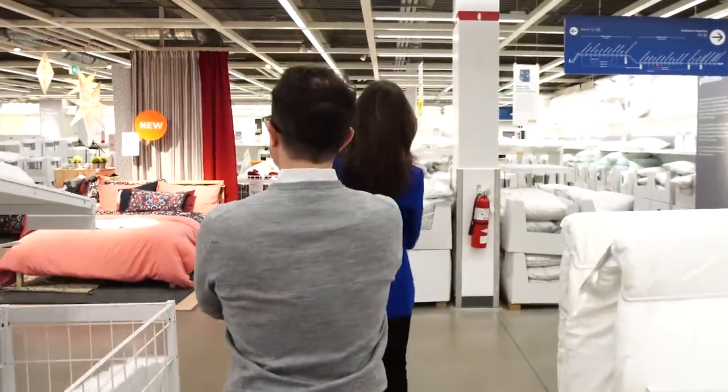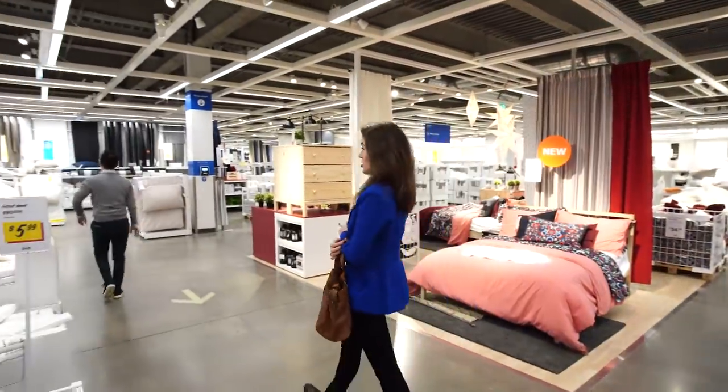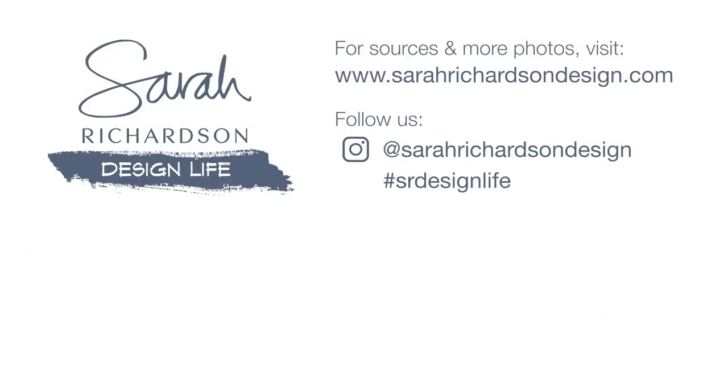That concludes our shopping trip. That's it — we found it all. Now I just have to go and put it all in the cart and check out, and wrap up this Chalet Renault. Stay tuned. Bye.